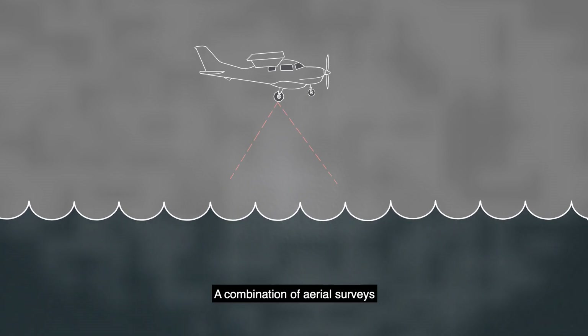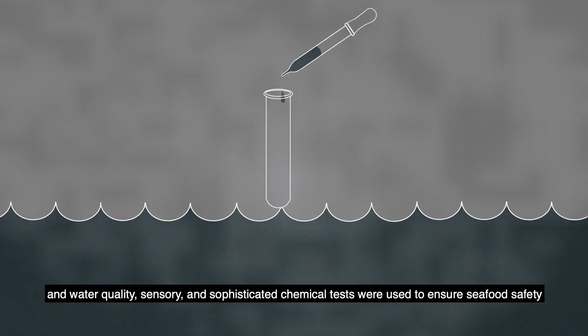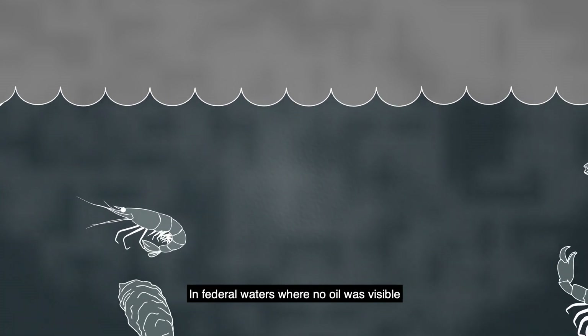A combination of aerial surveys, satellite images, and water quality, sensory, and sophisticated chemical tests were used to ensure seafood safety. In federal waters where no oil was visible,